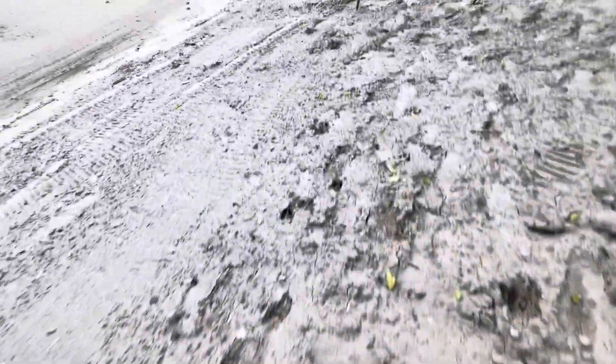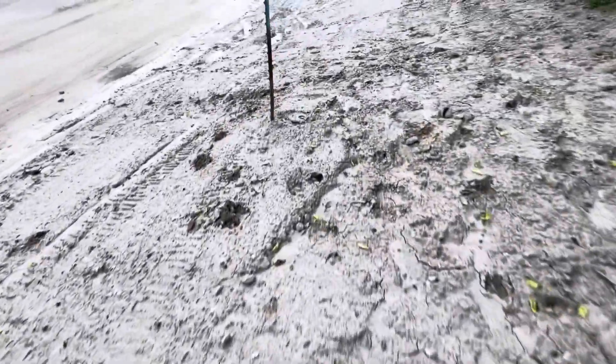This is supposed to be clear top coat — this is supposed to be dirt brought in special to top coat all this. It's just two-inch rocks everywhere. It's not clear dirt. And this is on top of the trash they buried.